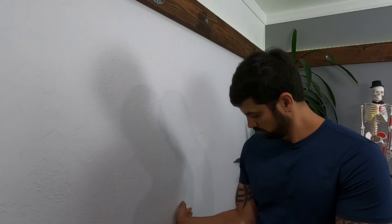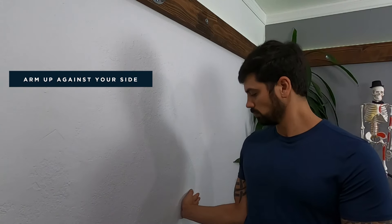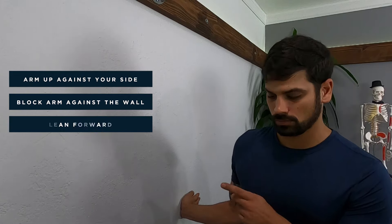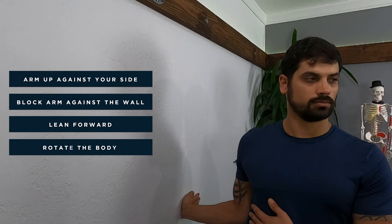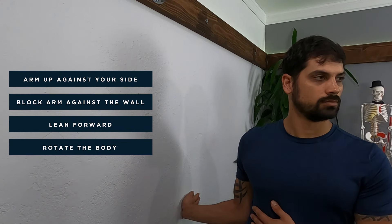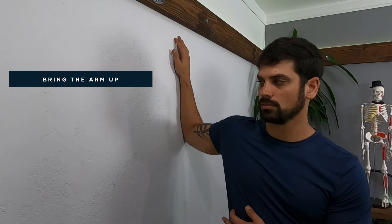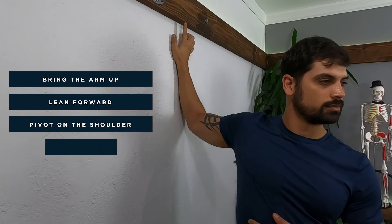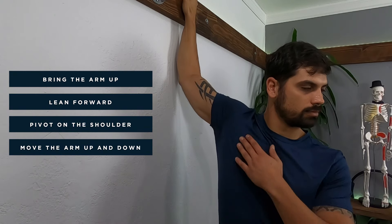To stretch the pec minor, go up against the wall and place your elbow against your side with your arm next to your body, then block your arm against the wall. Lean forward slightly to get a little stretch on the chest, then pivot and rotate on that shoulder being stretched to get a stronger stretch in the pec minor. You can also stretch the pec major by bringing the arm up parallel with the floor and leaning into it. Move the arm up and down to find different restricted areas to work on.